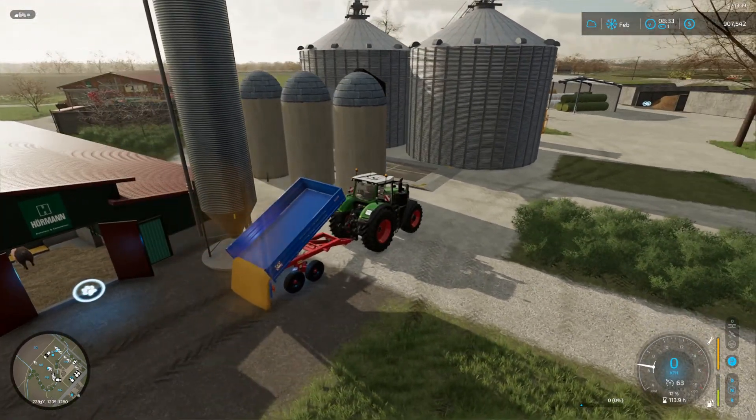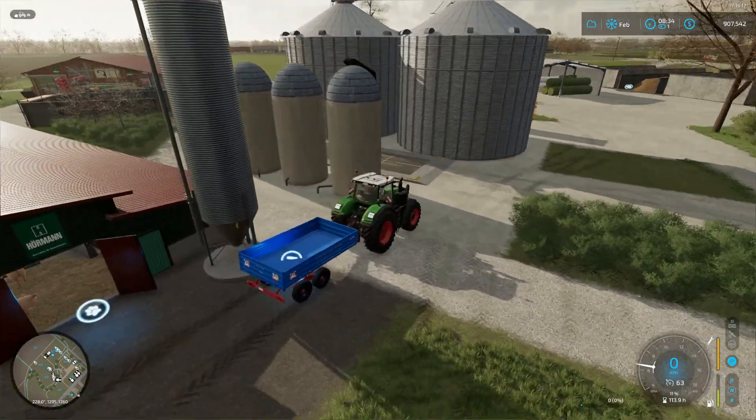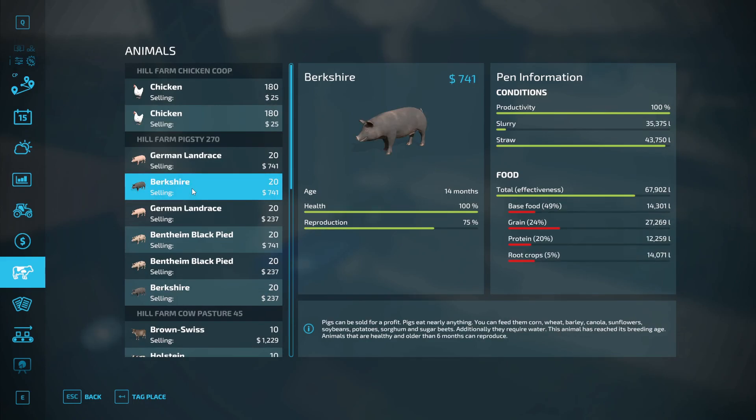I have to get them straw as well. Base food is at 14, grain is still high — I could bring all of these up to around the same level. The cows have plenty of food. The milk I can transfer to the liquid storage, so I only have to sell on the best month of the year. The sheep I'm not too worried about. The chickens — everything is hunky-dory there.